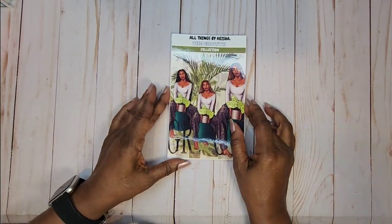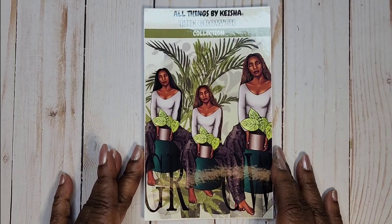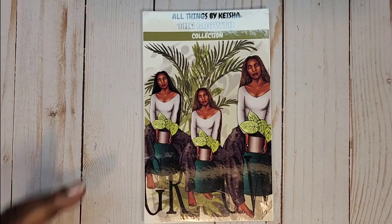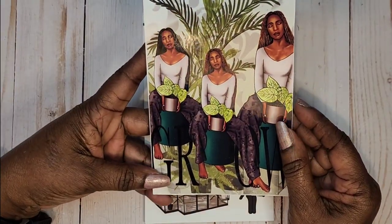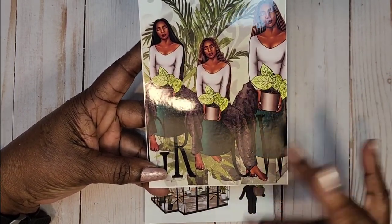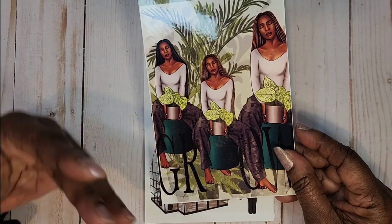The name of this collection is called the Growth Collection by All Things by Keisha. Let me clear things off so we can focus on this collection. There's a card — I thought it was a sticker but it's a card — which is the introduction to this collection. Just seeing this card, you can only imagine what is in the collection. It is totally beautiful.